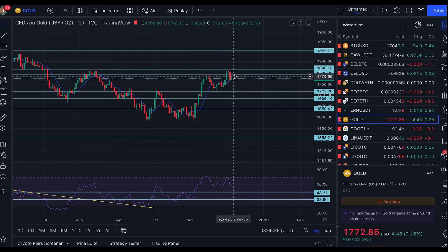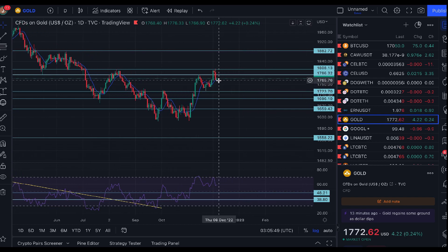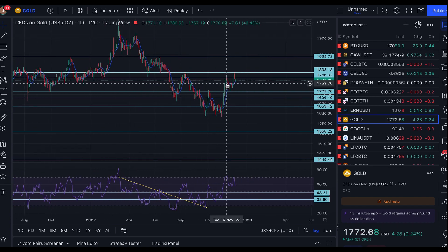For now I'll continue with my 80% likelihood that the bottom is in for gold. What would negate that is obviously a breakdown through $1,720. A break through the $1,700 level would start to cause me alarm, and definitely a break through $1,660 would suggest we're heading down to a very big target.